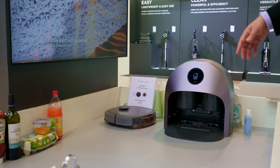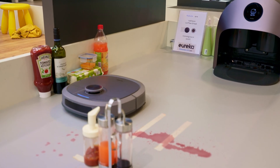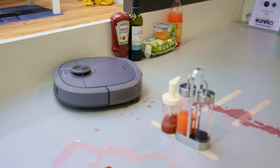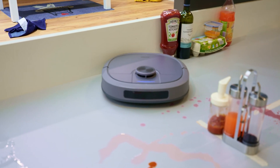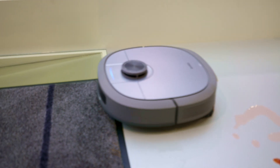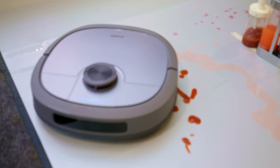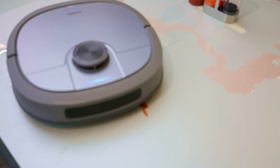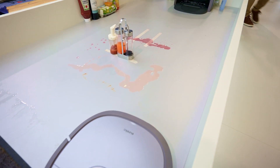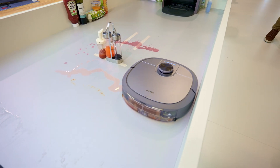It starts by going around the environment to find where the wall is. We also equipped structured lights in front of it — it will avoid hitting those bottles and eggs. When it meets the carpet, a sensor underneath the robot will prevent it from going onto the carpet, so the mop won't wet the carpet. You can already see it going to the ketchup area and cleaning it in one shot. While cleaning dirty areas, the brushes inside the robot are also cleaning the mops, so you always have fresh clean water on the mops and no secondary contamination on your floor.